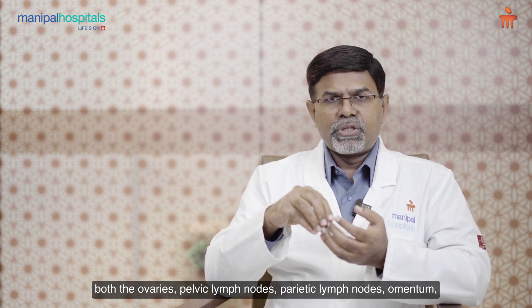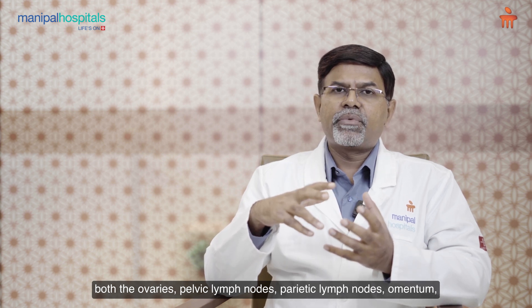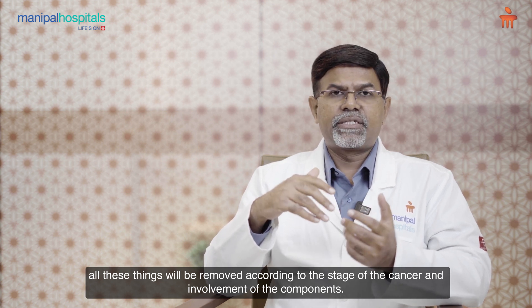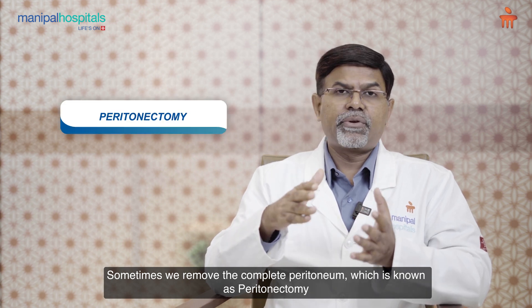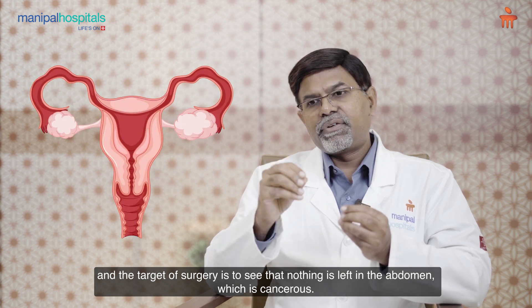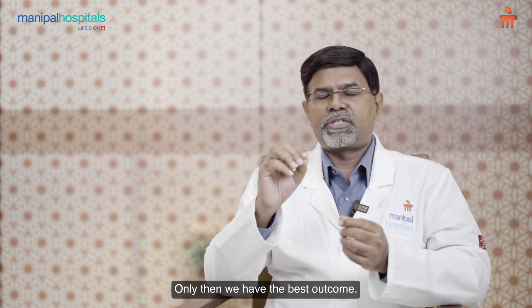In cytoreductive surgery, the uterus, both the ovaries, pelvic lymph nodes, para-aortic lymph nodes, and omentum — all these things will be removed according to the stage of the cancer and involvement of the components. Sometimes we remove the complete peritoneum, which is known as peritonectomy. The target of surgery is to see that nothing cancerous is left in the abdomen. Only then we have the best outcome.